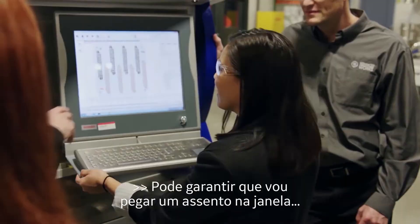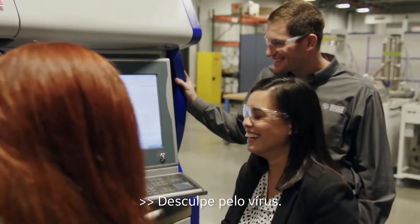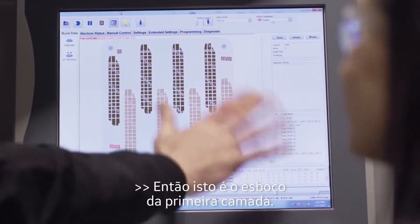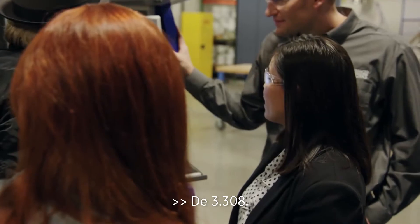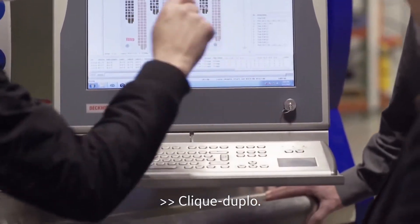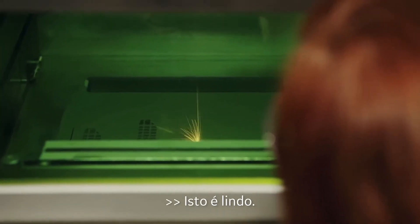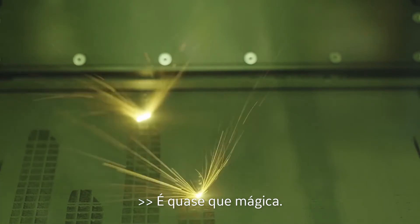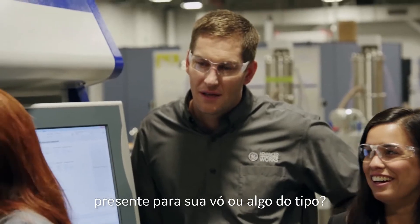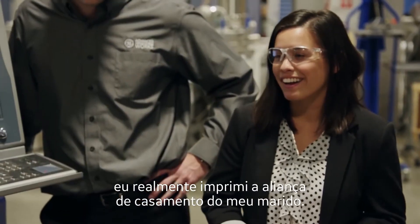I can show you what we're going to be printing. These are actually the support structures to the part that I'm printing. Oh, so this is literally an outline of the first layer — the first layer — out of how many? 3,308. And you ready to hit start? Yes. Double click. Oh, wow! That is gorgeous — it is indistinguishable from magic. Do you guys have any discretionary printing you can do? Like a gift for your grandmother, or your wedding rings? Yeah, about that... I did print my husband's wedding band.